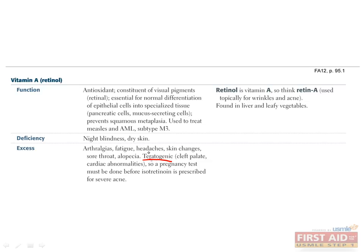In addition to being teratogenic, acute toxicity with vitamin A can cause nausea, vertigo, and blurry vision, while chronic vitamin A excess can also cause arthralgias, fatigue, headaches, a sore throat, and alopecia, although in general it's pretty well tolerated.